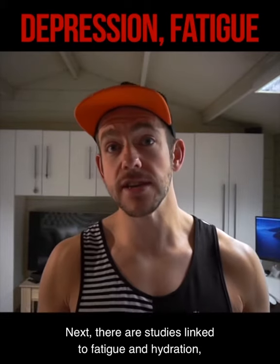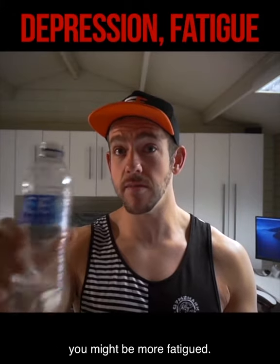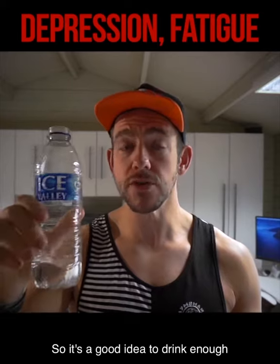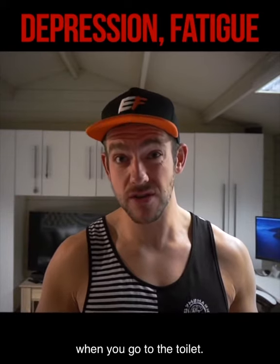There are studies linked to fatigue and hydration — if you're dehydrated, you might be more fatigued. So it's a good idea to drink enough to make sure that your urine is clear when you go to the toilet.